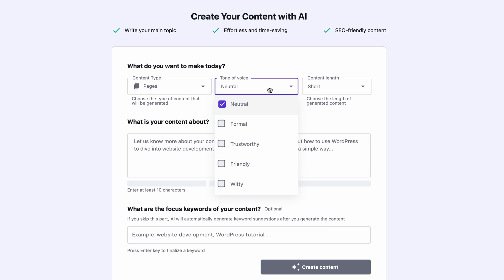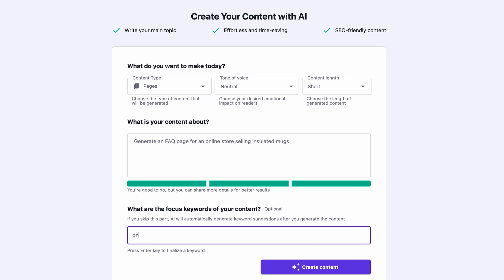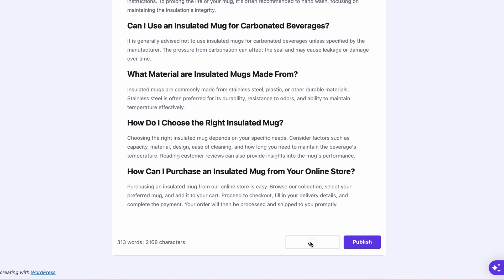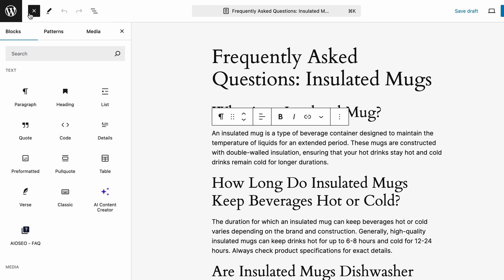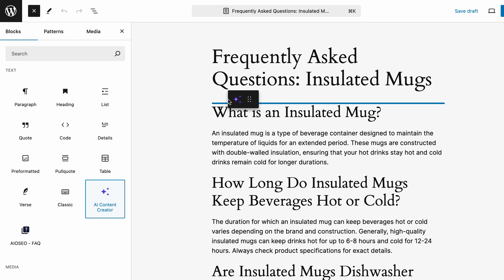And next, select the tone and length for the content. In the field below, fill in a description — this will let the AI Content Creator know what to write about. If you want particular keywords to be included, specify them in the respective field. Once the content generation has finished, check out the output below. Click Edit as Draft to proceed. If you want to change any text, just click on a section and make the edits. You can also add new content blocks — just click the plus icon and choose from the list. If you wish to generate additional content for the page, add an AI Content Creator block and prompt it just like before.